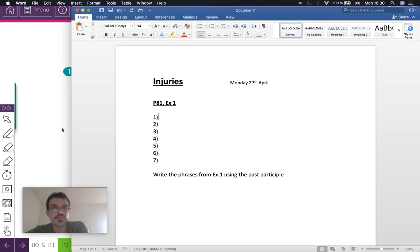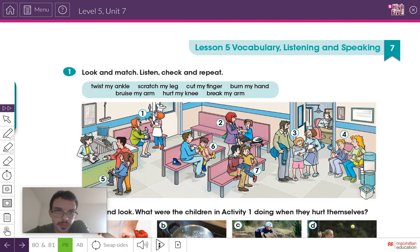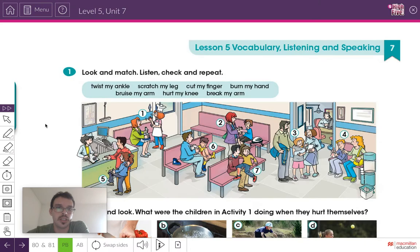Let's do this all together. Picture number one — can you guess which injury it is? It looks like something with the hand. I think it's burn my hand. Look, she's a chef, so probably when she was cooking something — burn my hand. Write in the notebook next to number one: burn my hand.